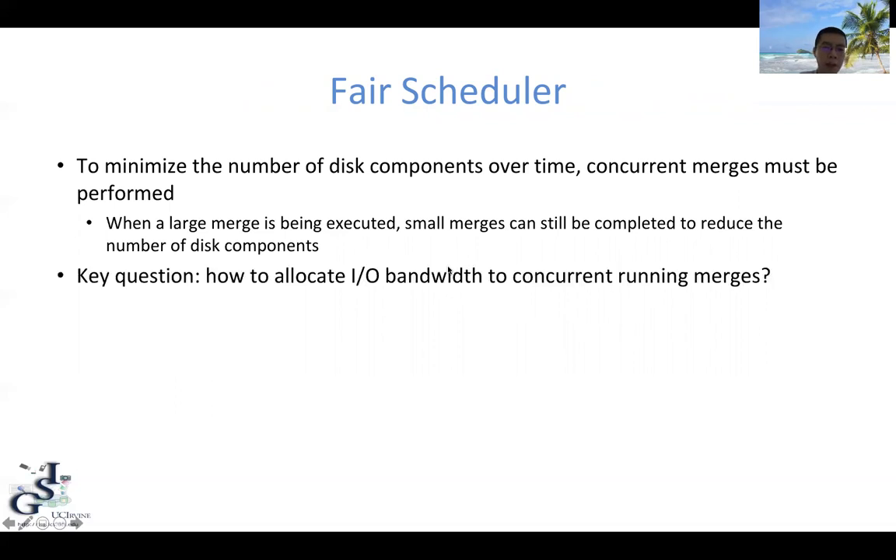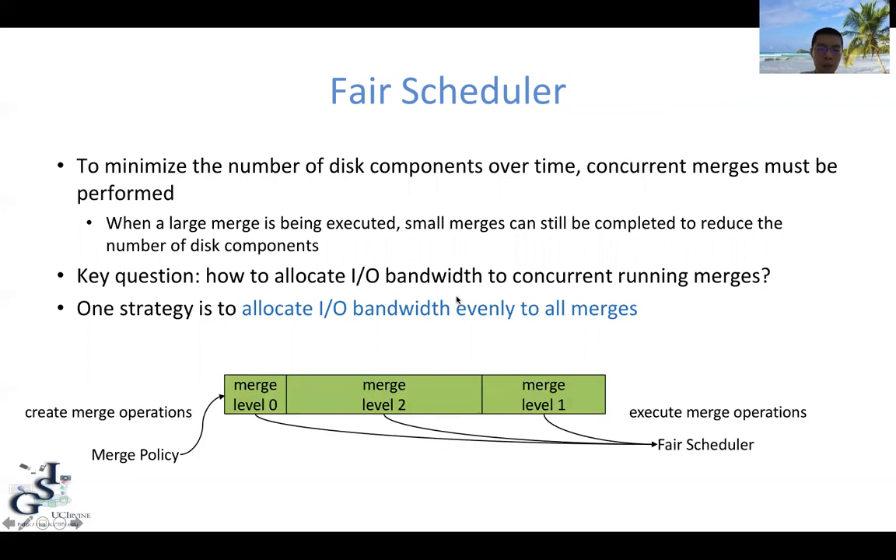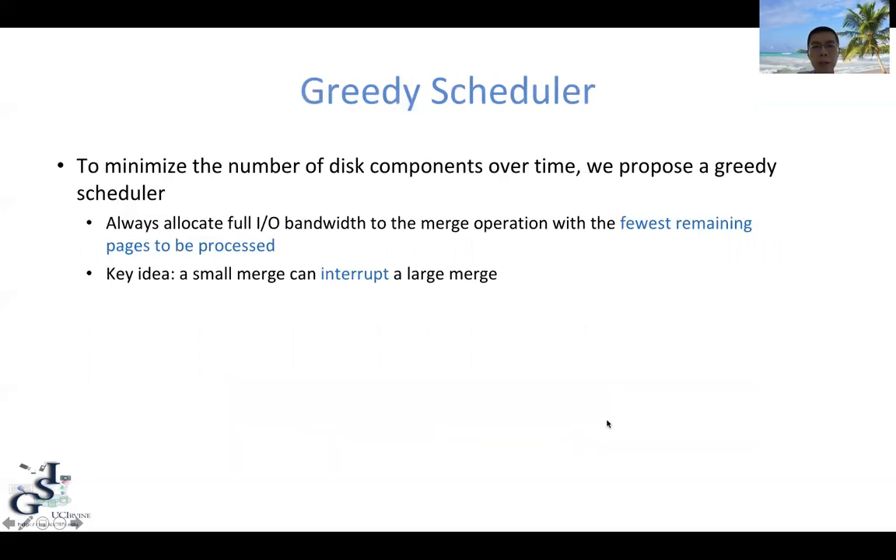Another key question is how do we allocate the I/O bandwidth to those concurrently running merges. One strategy is to allocate bandwidth evenly to all merges — this is the fair scheduler, the default behavior when running multiple merge operations without control. But can we do better than the fair scheduler? We propose a greedy scheduler, where the full I/O bandwidth is always allocated to the merge operation with the smallest remaining progress. The key idea is that a small merge can interrupt a large merge — for example, whenever a merge at level zero is scheduled, because it is the smallest merge in the entire system, the merge scheduler will execute it immediately while pausing the previously executing merge.